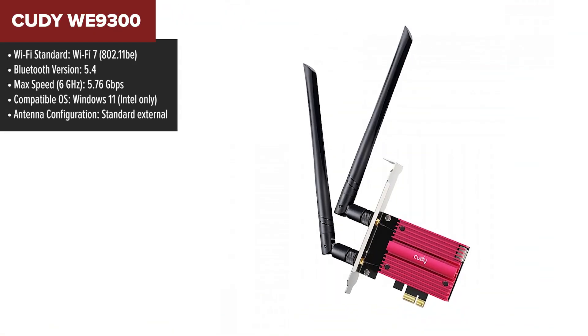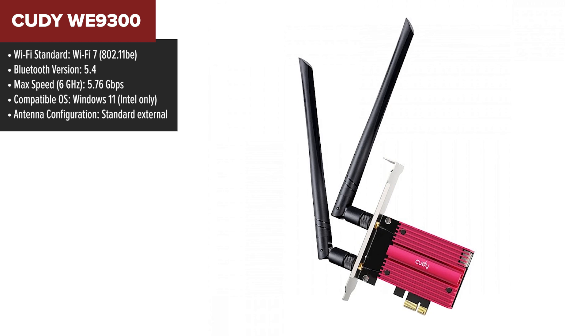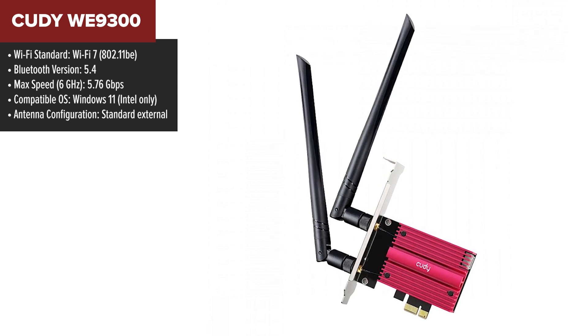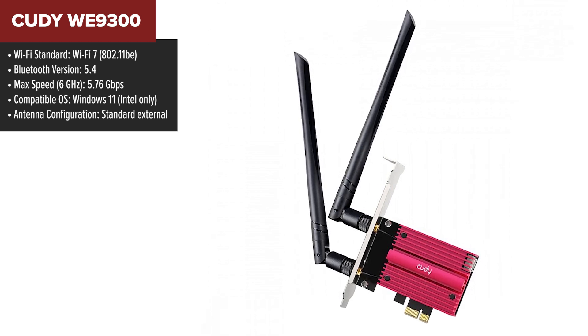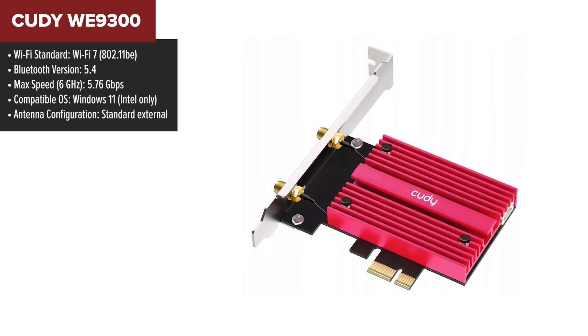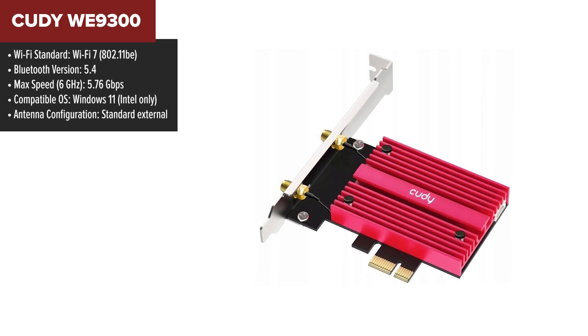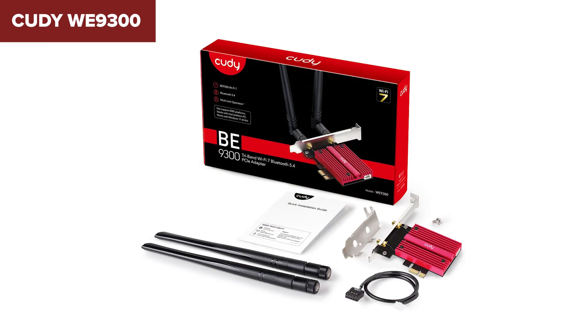Moving on to number 5, the Kati 9300 — a performance-focused card with some restrictions that hold it back from climbing higher on this list. This card shines in speed, offering 5.76 Gbps on the 6 GHz band and multi-link operation for seamless dual-band usage. It also includes Bluetooth 5.4, making it easy to connect modern devices.